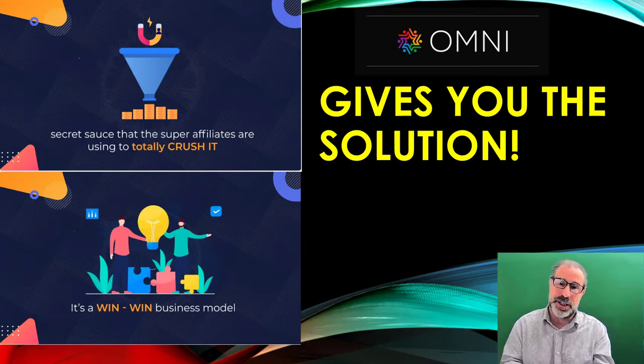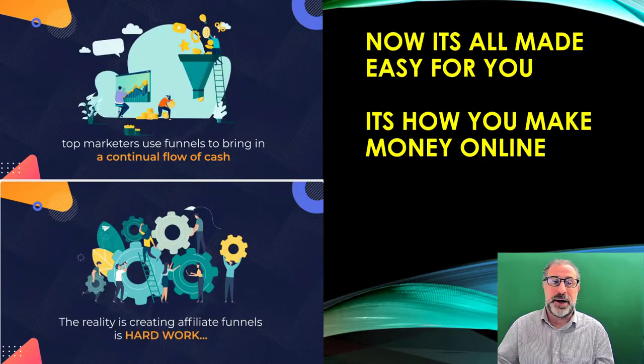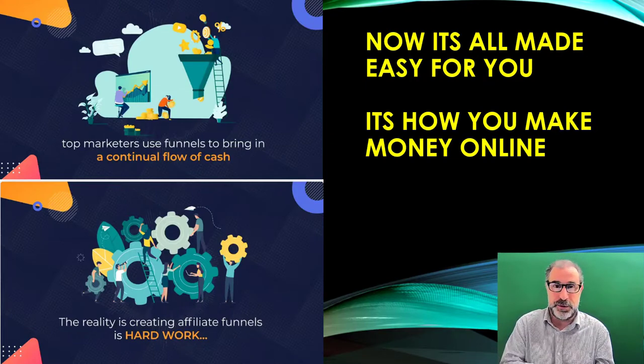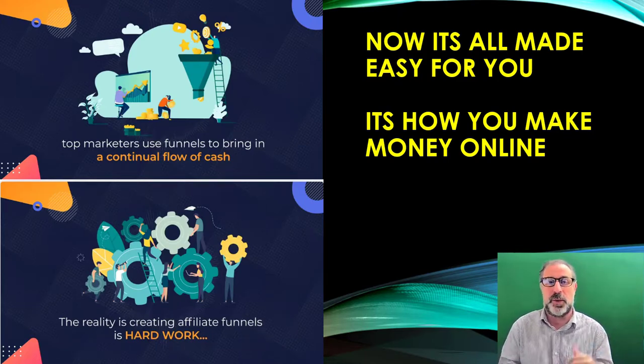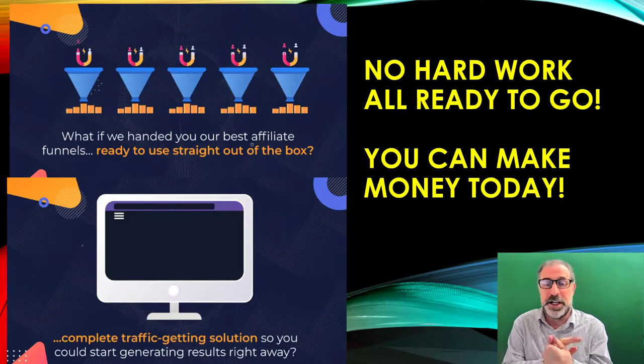It is the secret sauce that affiliates like ourselves use to crush it every single day. It's a win-win business model — it's all done for you. Top marketers use it to bring in continual flows of cash. It brings in residual income that works for you. Creating funnels is really, really hard work — we have people in-house who do this all day every day, and it does cost a lot of money — but it's all already built into Omni for you.